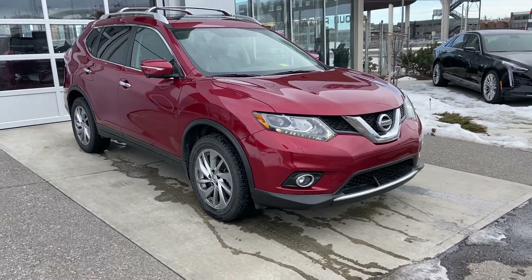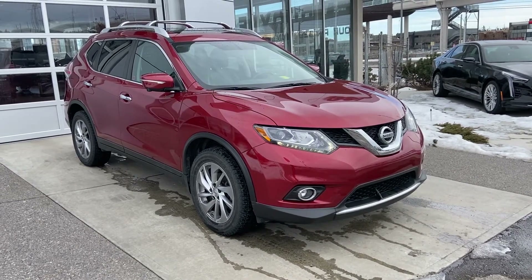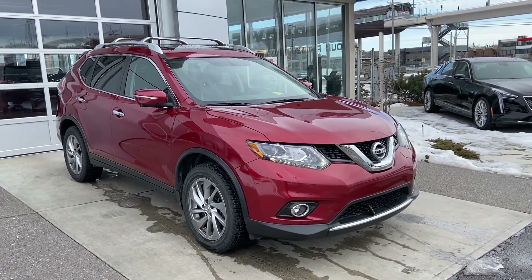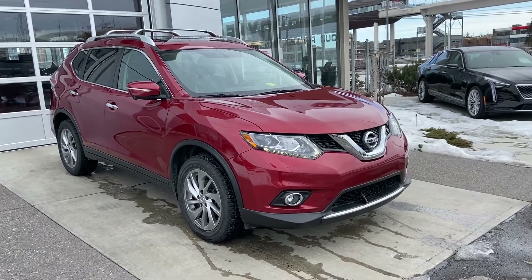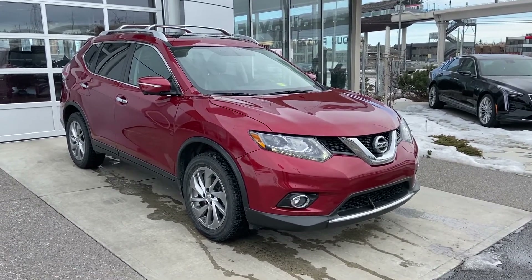Welcome to GSL GMC, 1720 Boat Trail Southwest in Calgary, Alberta. Today we're looking at this fresh trade just in: a 2014 Nissan Rogue SL all-wheel drive, powered by the 2.5 four-cylinder engine, mated to a CVT continuous valve transmission.